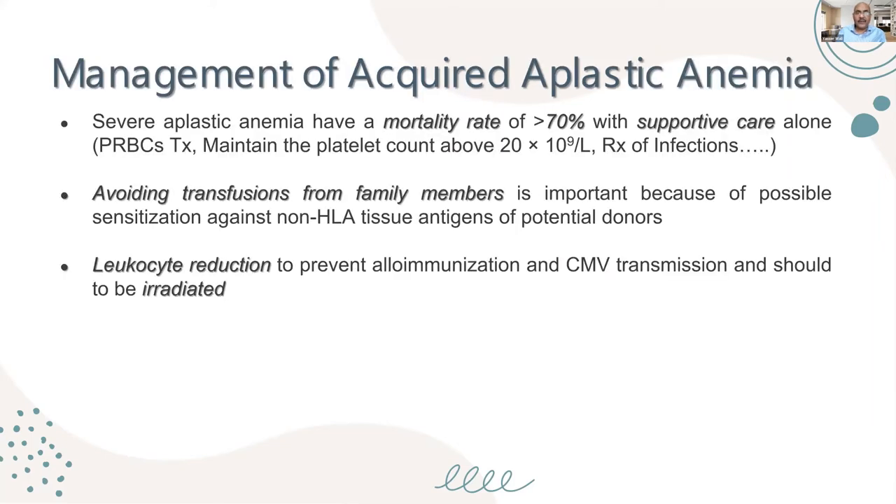The mortality rate with supportive care alone is more than 70%. Supportive care means red blood cell transfusions keeping hemoglobin above 10, maintaining platelet count above 20,000, and treatment of infection. Critically, it is important to avoid transfusions from family members, because of possible sensitization against non-identical tissue antigens, which will increase the rate of rejection.